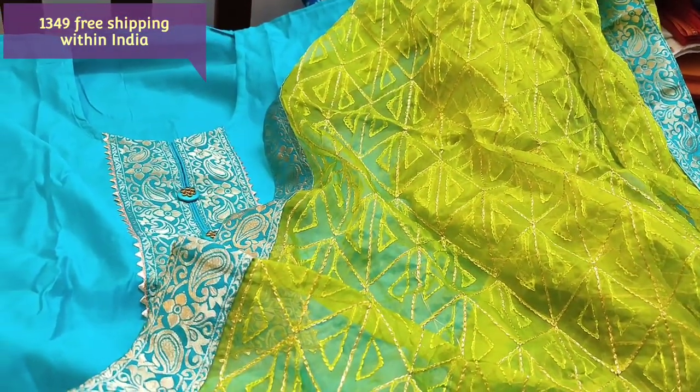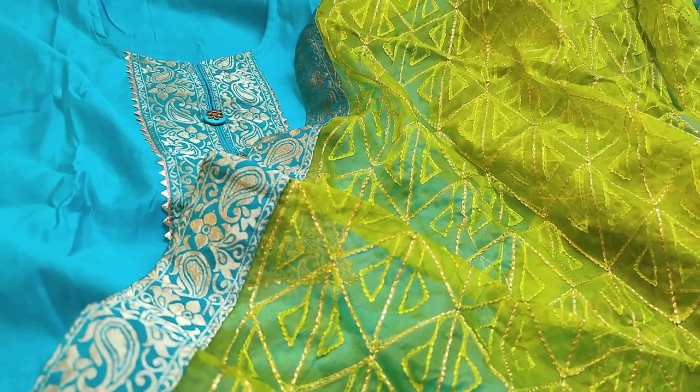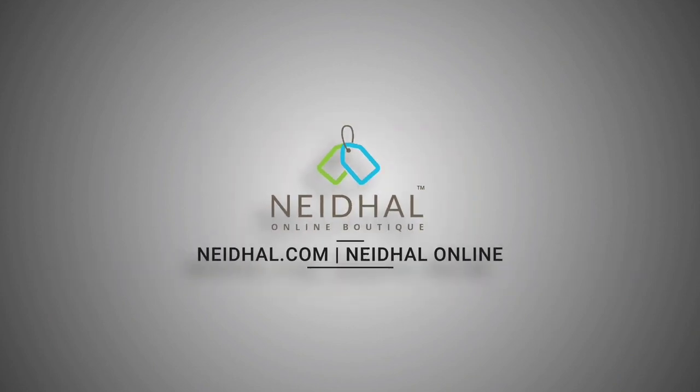Hope you like our today's collection. Thanks for watching our video. Have a great day and stay safe.